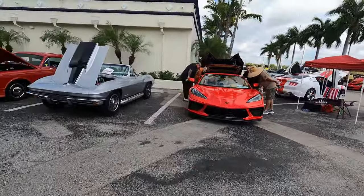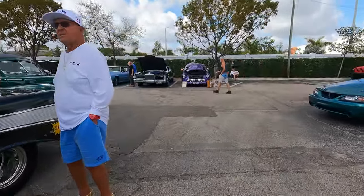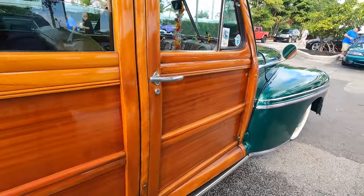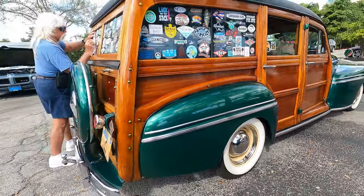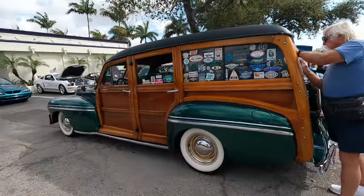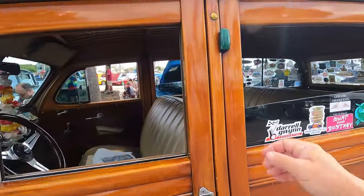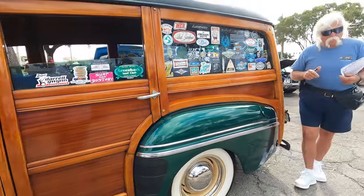Beautiful Corvette here. We're going to go look at this Woody — there's a Woody sitting over here. Look at this — Mercury Woody. Beautiful stuff here. Look at the wood — real wood, with the old stickers on the back, old school stuff. See how those wheels are perfect for that. Even the guy that owns it is perfect for the car. See how the wood is hinged — this is solid wood, these are real wood doors on here. Beautiful car.